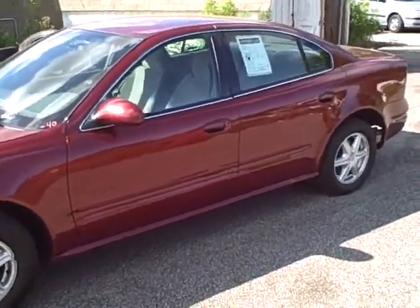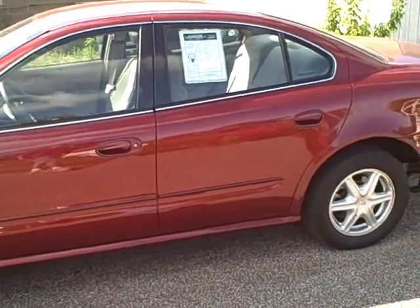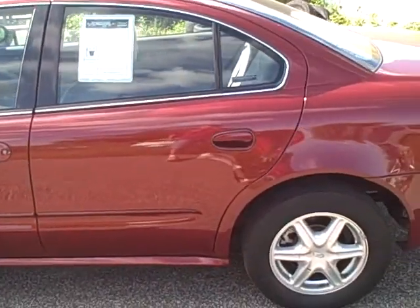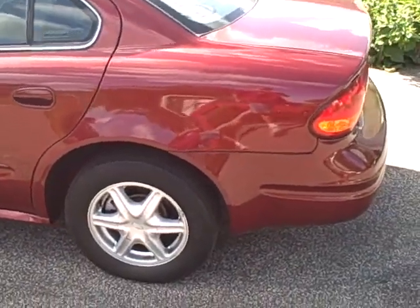Hello, welcome to Stars Cars and Trucks, my name is Keith and we are looking at a 2002 Oldsmobile Alero — four-door, beautiful burgundy color. This is a four-cylinder car, great gas mileage, front-wheel drive.